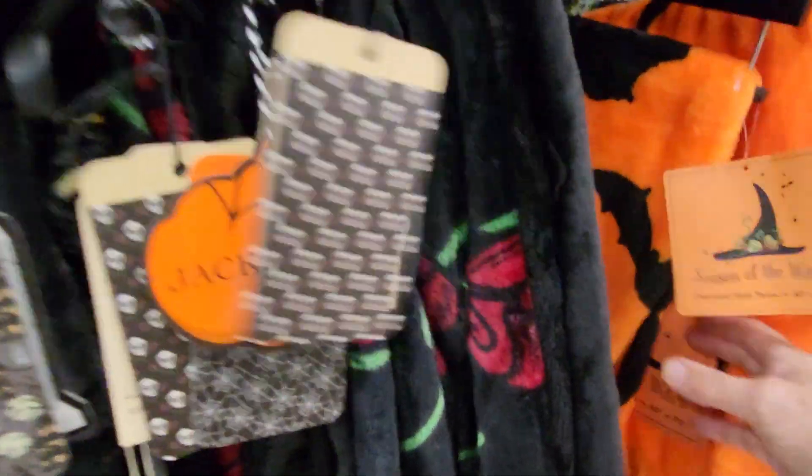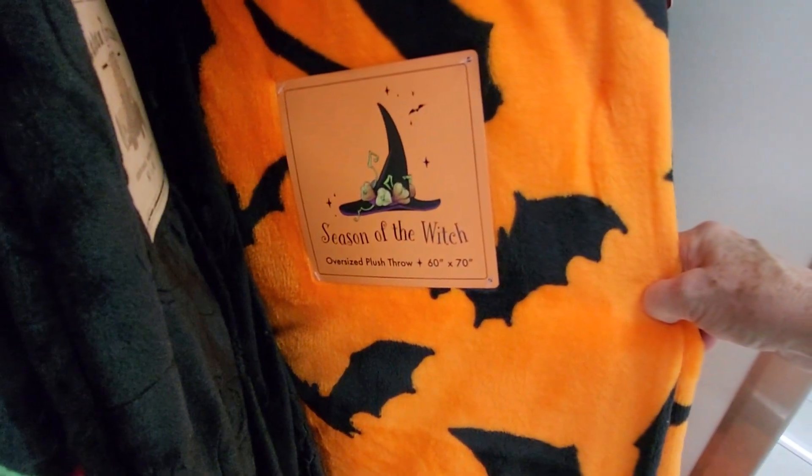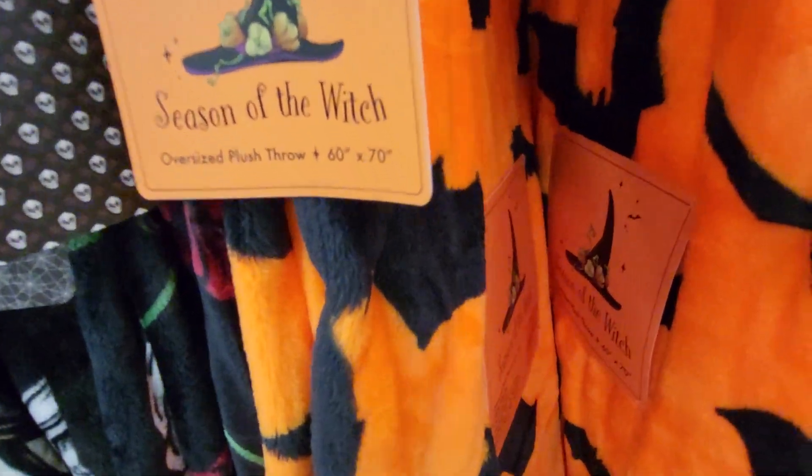Let's see if there's any more. Here's an Orange Fuzzy one — Season of the Witch. It's Oversized 60 by 70 with bats on it, and it's $12.99.